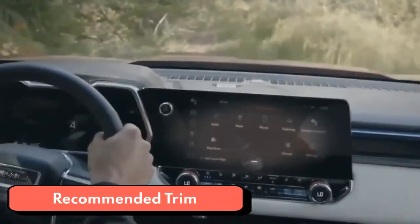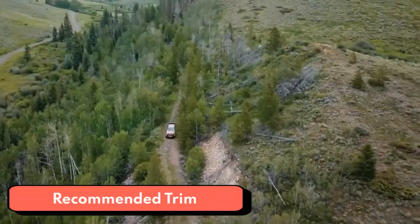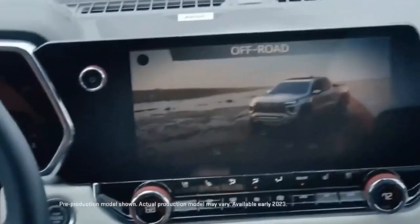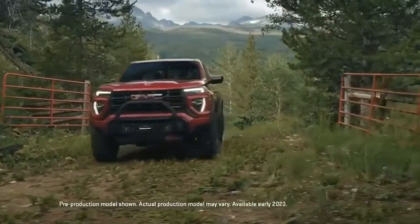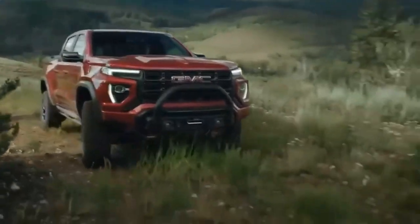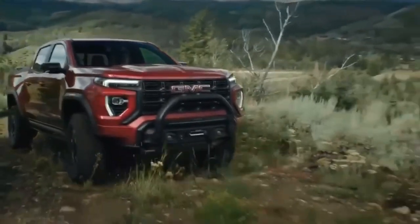If we were buying the Canyon, we'd go for the top-spec Denali. It's the only proper luxury truck in the segment, with higher quality leather upholstery, open-pore wood trim, and chrome accents. The Denali trim is also the only proper differentiator between the Canyon and its Chevrolet Colorado equivalent, other than the Colorado's ultra-capable ZR2 variant.